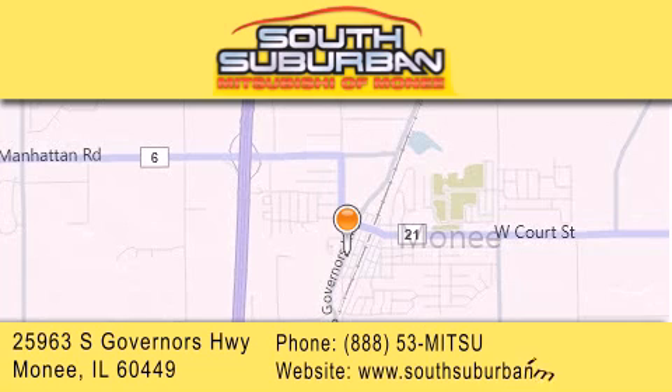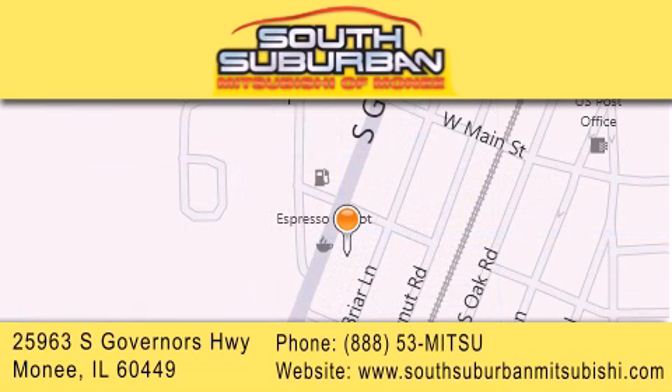give us a call, or stop by our dealership. We are conveniently located at 25963 South Governors Highway, just minutes off I-57 in Monee. Get greater value from the store that gives you more.